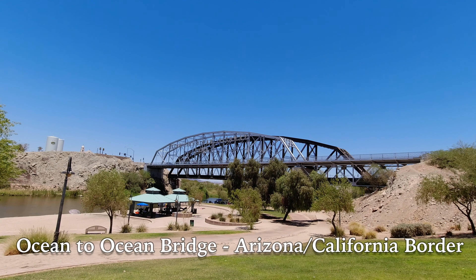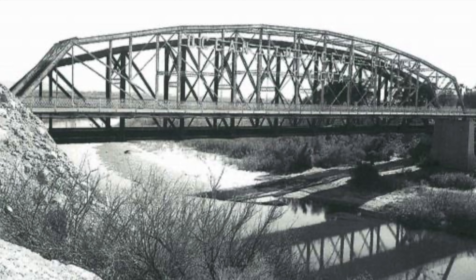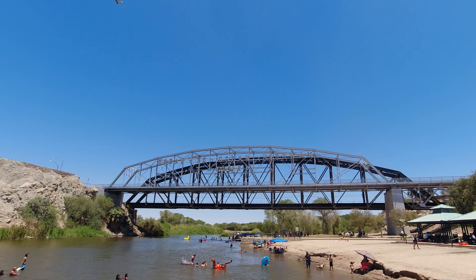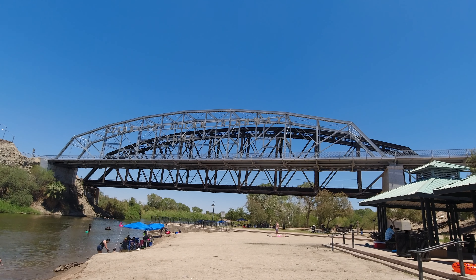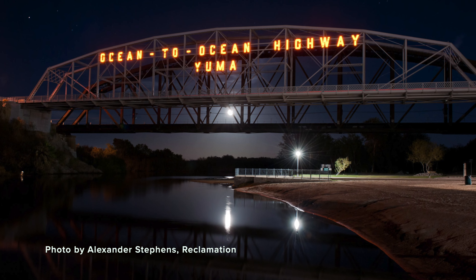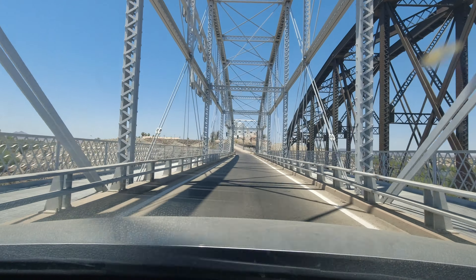The Ocean to Ocean Bridge is how travelers on Highway 80 would cross the Colorado River and arrive in California up until 1958. Built in 1915, the Ocean to Ocean Bridge was the first highway crossing of the lower Colorado River. It was originally closed to vehicular traffic in 1988 but after some major renovations was reopened to automobiles in 2002. Despite being well over a hundred years old, the bridge still looks fantastic, especially at night, and the narrow one-lane bridge is still a great way to enter the state of California.